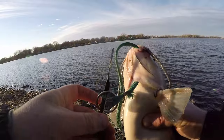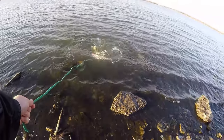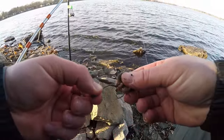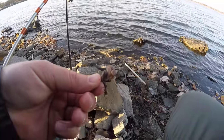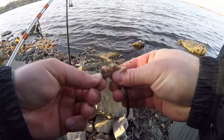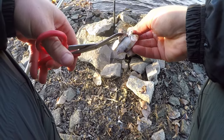Get him on the stringer. Still got most of the worm that I put on there originally, so I'm just going to leave it and put a fresh one on top of that. Get some shad on the other hook and get it back out there.